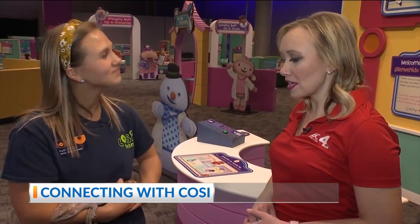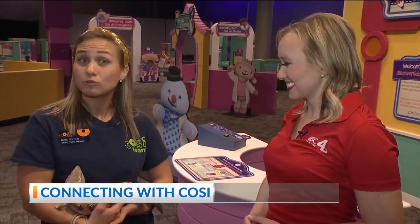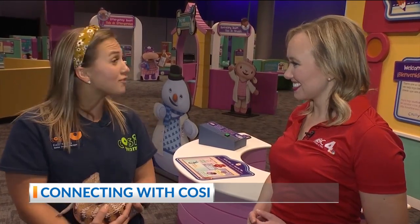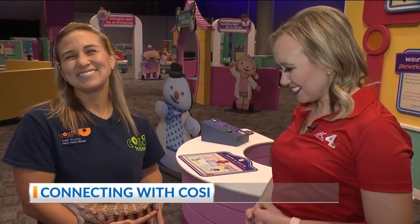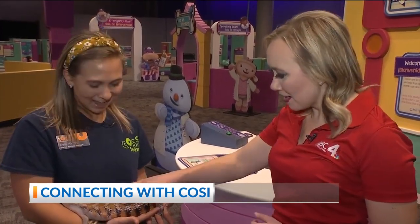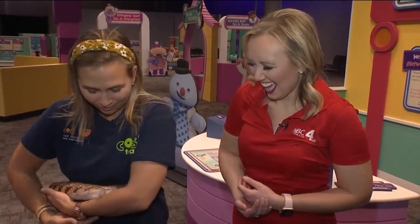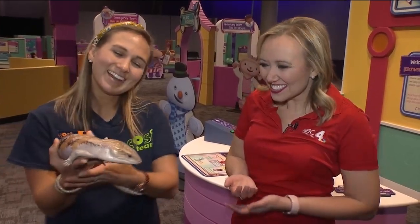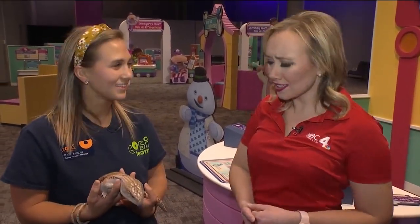Especially with the holidays coming up, there are going to be more opportunities for people to get out and check out these new exhibits. Doc McStuffins is here through January 3rd, so families will want to make sure to get here by January 3rd to see Doc in all of its glory. Thank you so much for showing us around and for bringing out a friend to hang out with us. If you're interested in checking out more exhibits or finding out what days and times to visit, COSI.org is the place for that, or you can head to our website NBC4i.com.